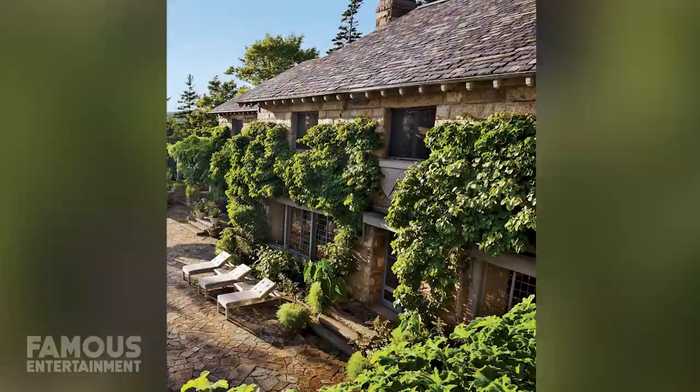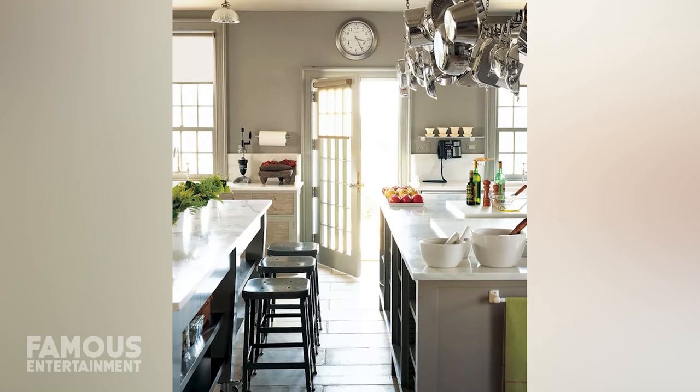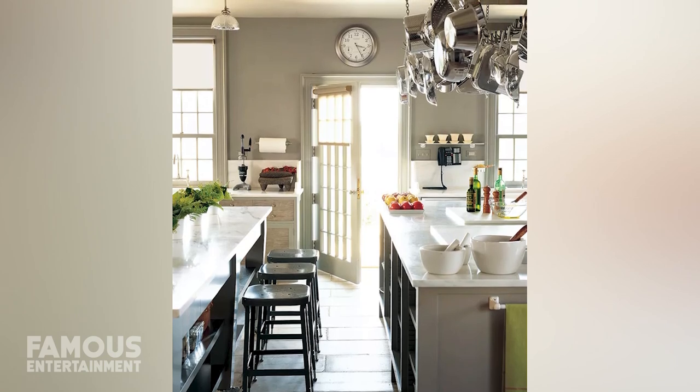But as eye-catching as the interior of this place is, when Martha's spending time here, it really is all about those views. Over the years, Martha has taken to spending more and more of her free time here, and it's gradually become the favorite of her homes.